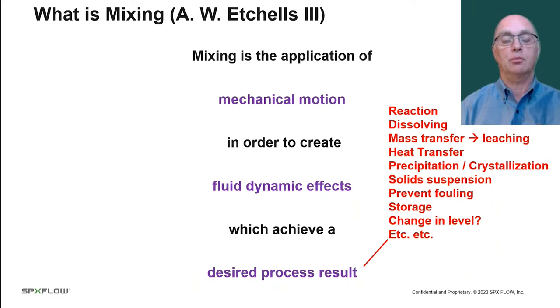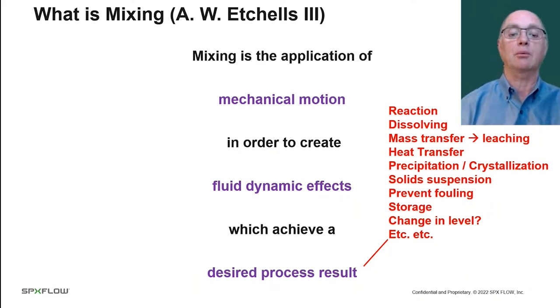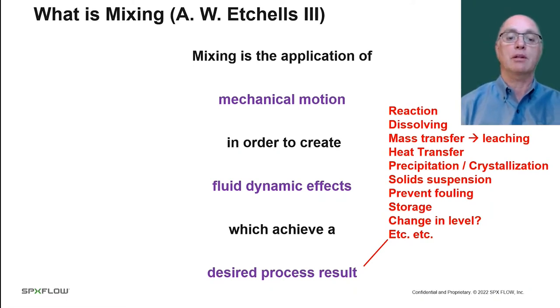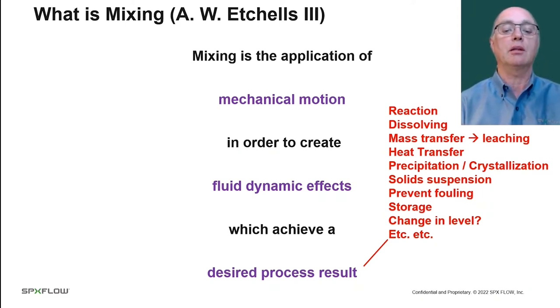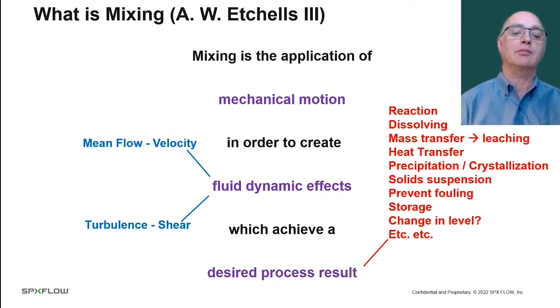There are lots of reasons for mixing. We could be doing a chemical reaction, dissolving solids, mass transfer between solid and liquid such as leaching out a valuable metal from ore, heat transfer, making solids through precipitation or crystallization, solid suspension, preventing fouling — a very common problem when mixing viscous liquids — or it could simply be a storage tank. As we talk to customers, we get into more specialized questions like, does the level change? If the level's constant, that's a much easier system to design than one where the level is changing.